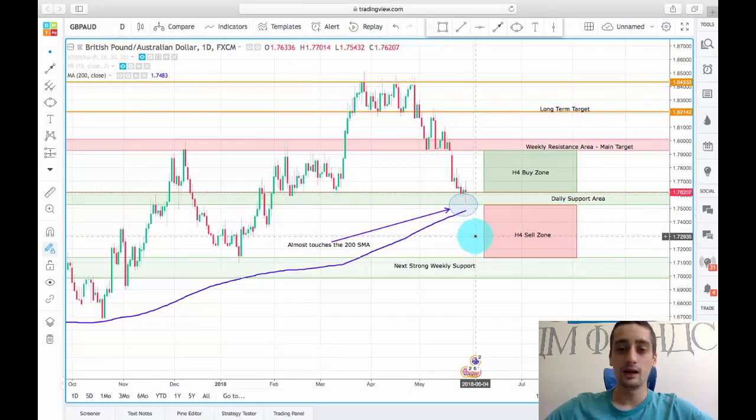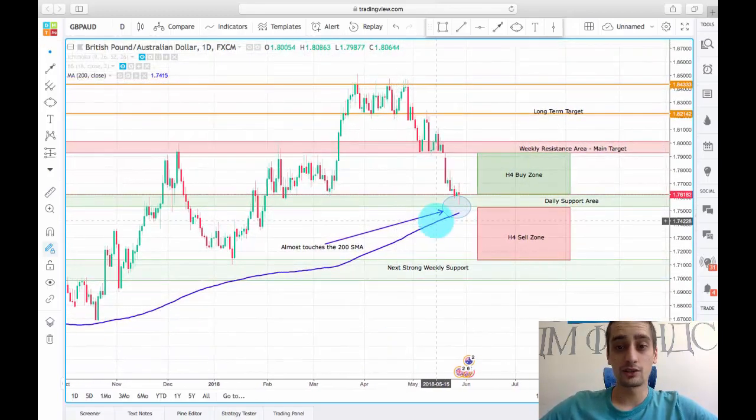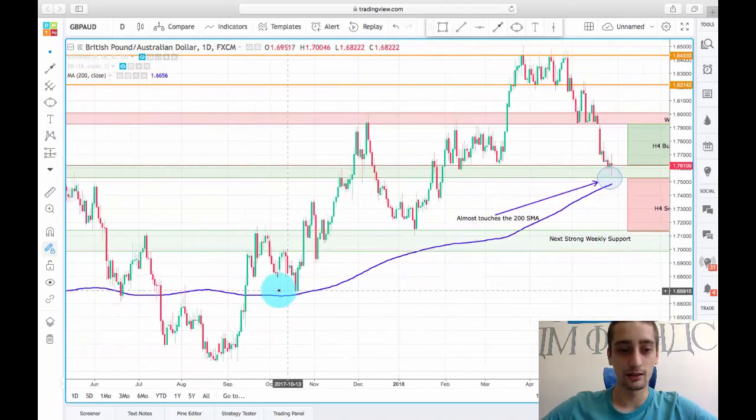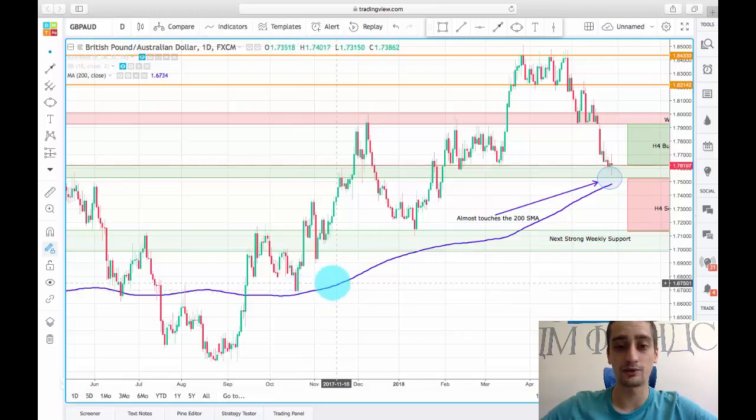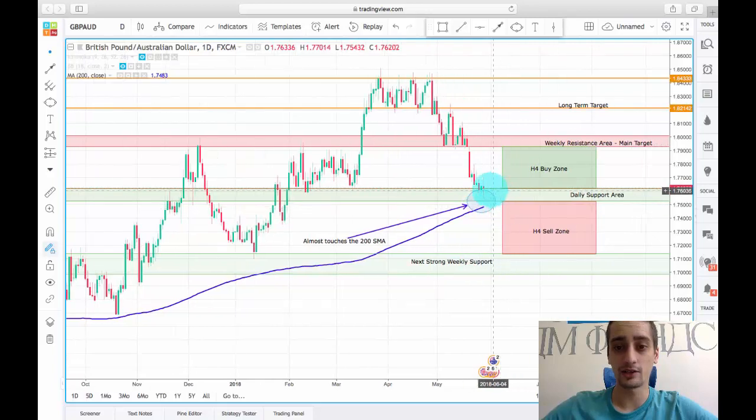Another very important thing to mention is that here we can see the price almost touched the 200 SMA, and this is a confirmation for our signal that from here we might see a reversal. You can see how the price reacted when it almost touched the SMA, so I expect a similar reaction here.